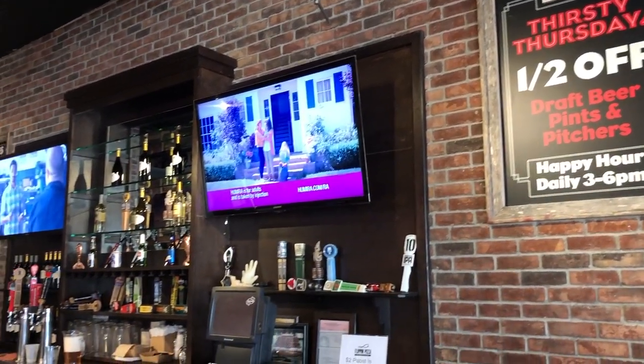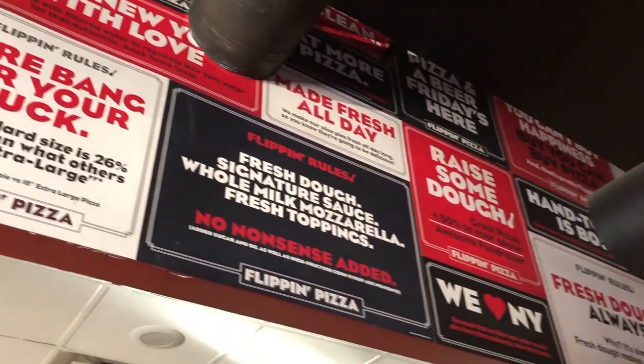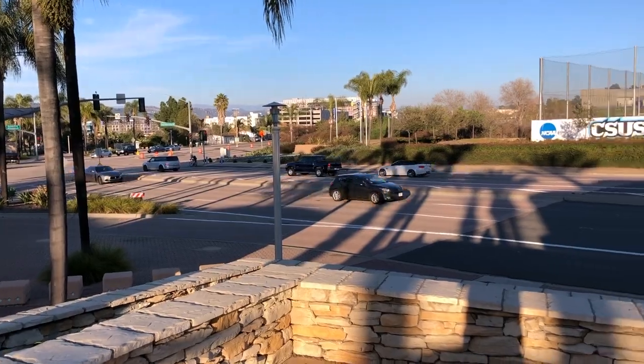Got our pizza — the Triborough and the Whitestone. That was Flippin Pizza, my number three place to eat and drink in San Marcos. Flippin Pizza is not the only restaurant located right across the street from Cal State. There's also Urge Common House, which we're going to head to now.